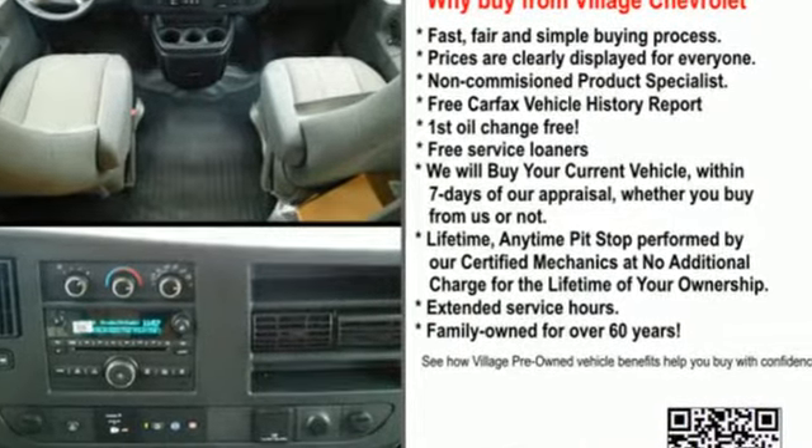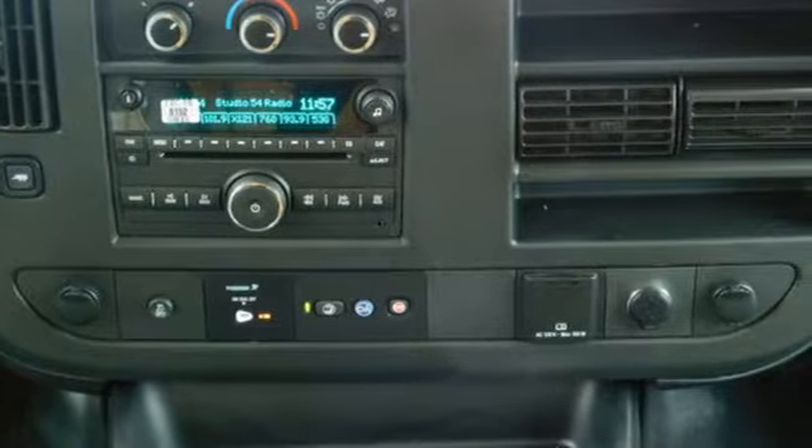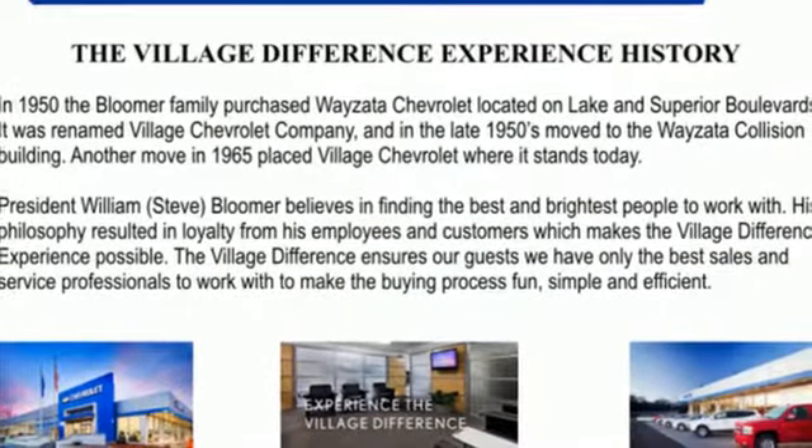Auxiliary audio input. Two 12-volt power outlets. Air conditioning. Automatic transmission. Rear-wheel drive. And AC power outlet.